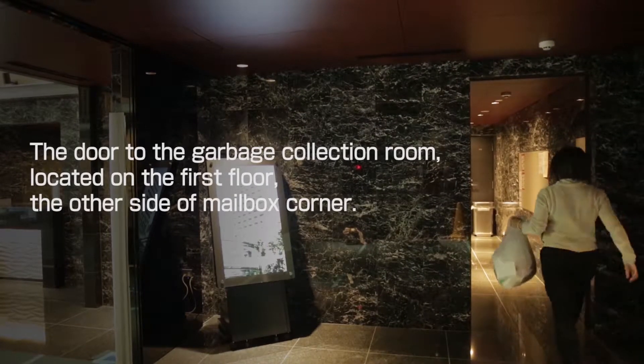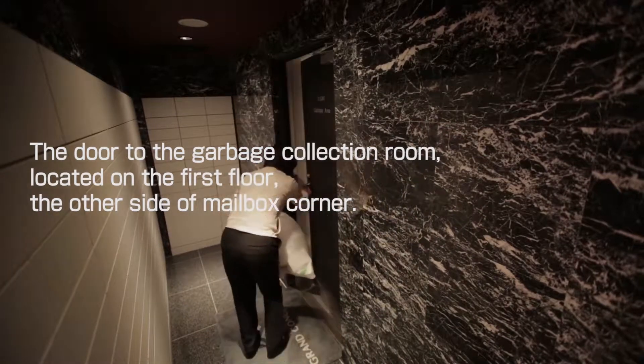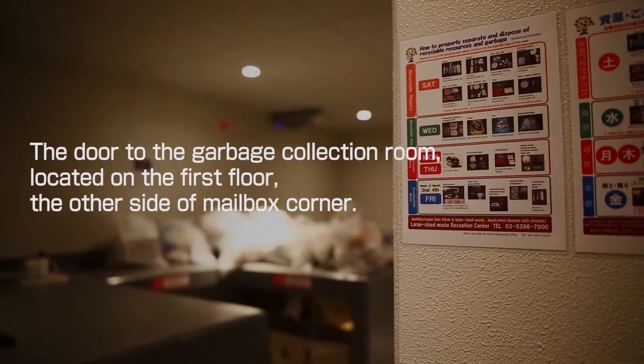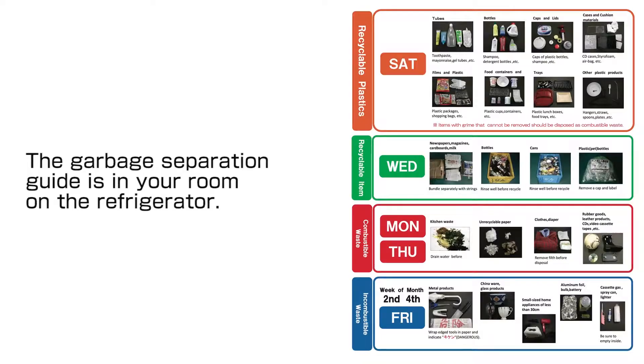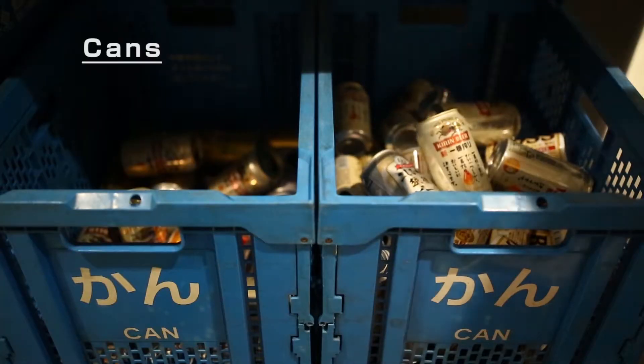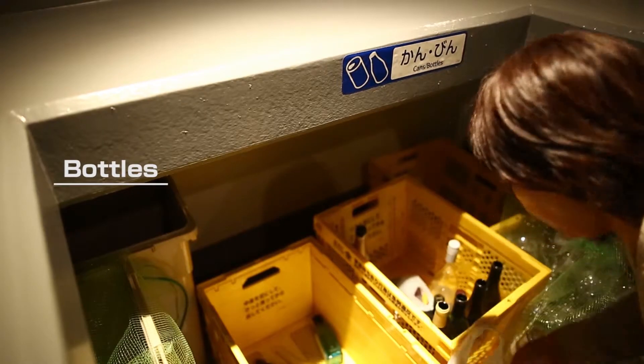The garbage collection room is located on the first floor, on the other side of the mailbox corner. Please refer to the garbage separation guide in your room and dispose of items yourself. Since the place for garbage is specified by each kind, please be sure to put it in the designated place.